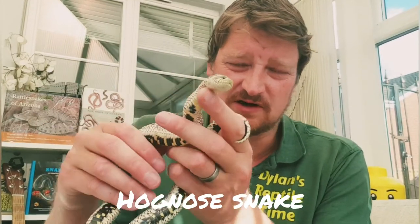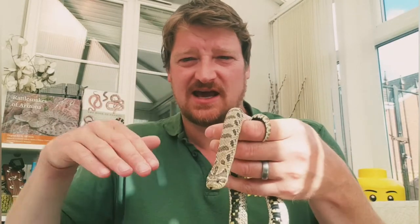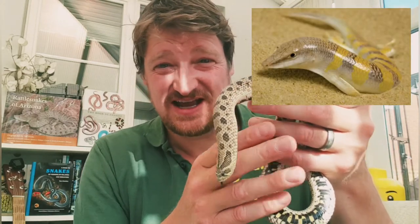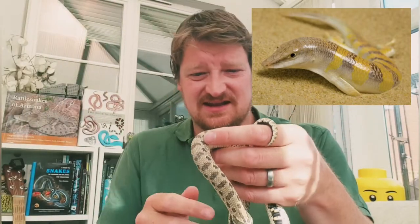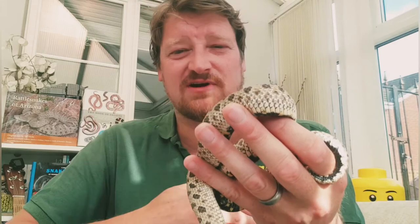Some desert reptiles have a little shovel at the end of their nose, which allows them to shovel through the sand and move around looking for food. There's a little skink called the sandfish that, as the name suggests, can basically just swim through the sand — really cool!